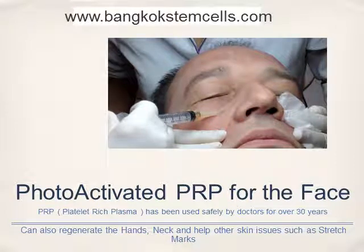Hello, welcome to this presentation on platelet-rich plasma, or PRP.